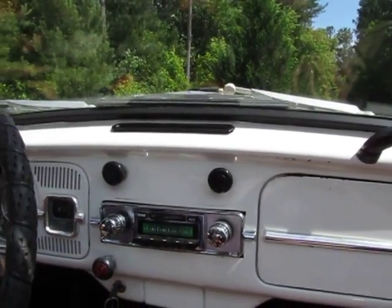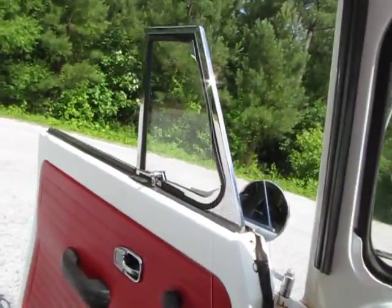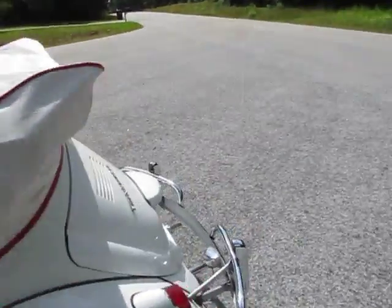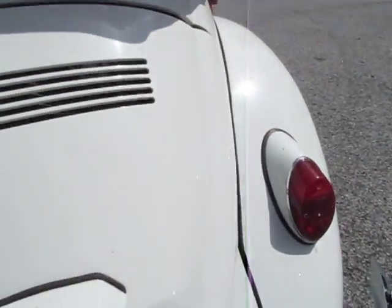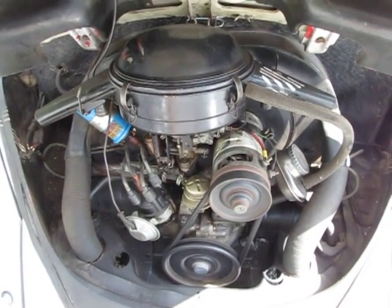Everything about it works — even the horn works, and I say that because most of the time that's the one thing that doesn't work. The engine runs great; just had a tune-up. It looks like that engine runs flawless.